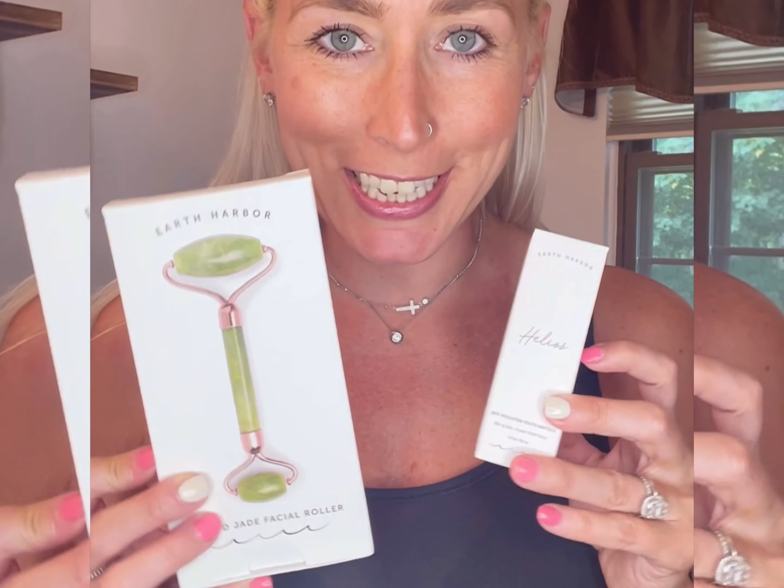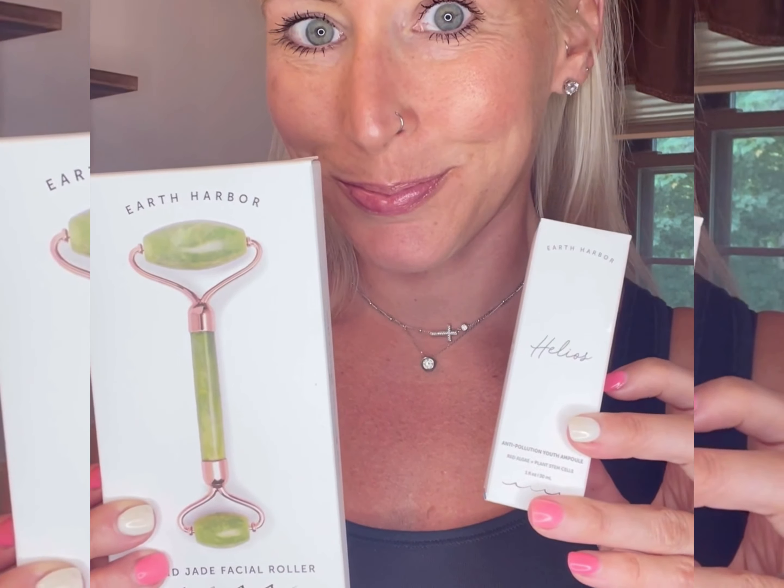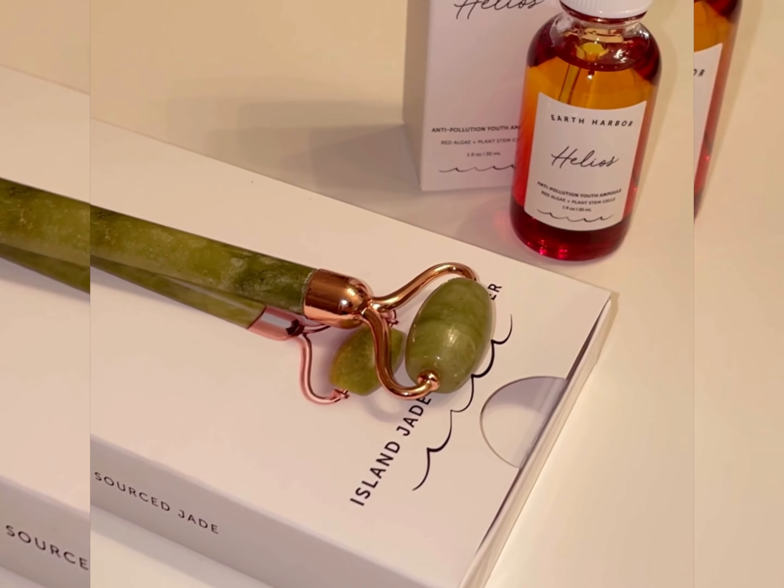This is an absolute power duo. It's the Earth Harbor Revitalizing Set from Green Eco Dream. The entire packaging is plastic free and compostable. First I apply the Helios Serum, great for smoothing out fine lines and wrinkles.